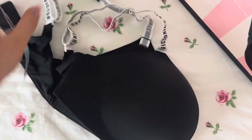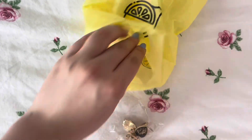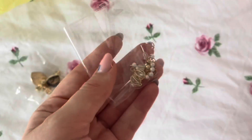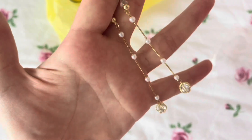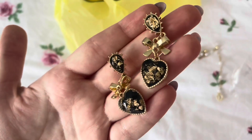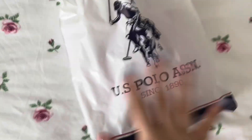I found a jewelry stand and got some earrings. First up I got these long, pearly dangly earrings — I wanted some of these so badly. They look super beautiful, oh my goodness, look how cute they are.